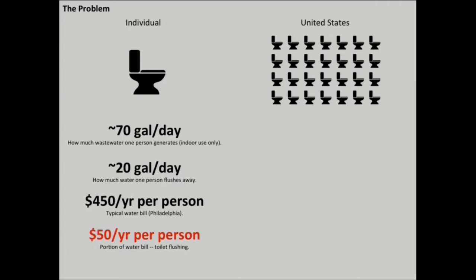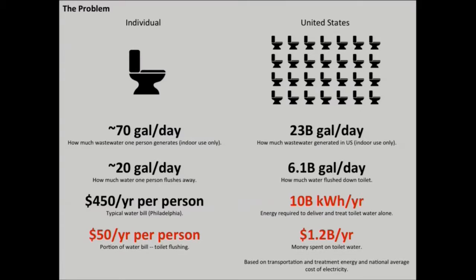With a population of 327 million people in the U.S., that 70 gallons becomes 23 billion gallons of wastewater each day, and 6.1 billion gallons of water flushed down the toilet. Water must be treated and then transported before it returns back to the home, and this process takes a lot of energy — 10 billion kilowatt hours just for that toilet water cycle, which amounts to $1.2 billion worth of electricity.